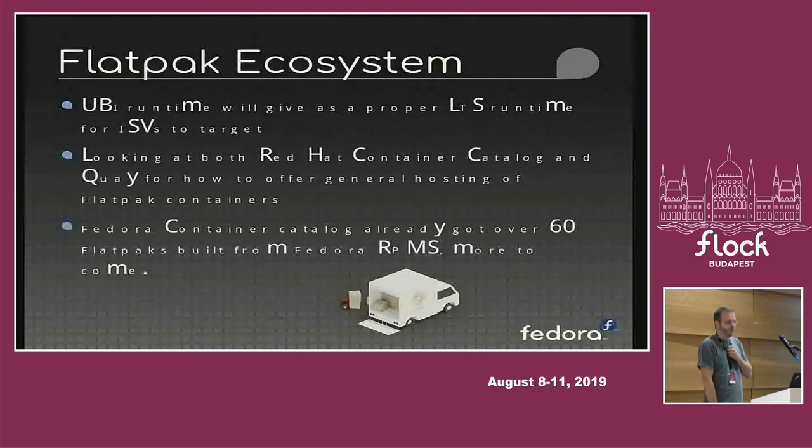Flatpak has been a major project we've succeeded with, and what we're looking at now is building out the ecosystem. We have a runtime in the works based on the Universal Base Image. This will finally give us an LTS runtime available for ISVs to target. The goal is that the supported lifetime of the UBI runtime will be the same as a RHEL release — you can expect it to be around for around 10 years and still get security updates.